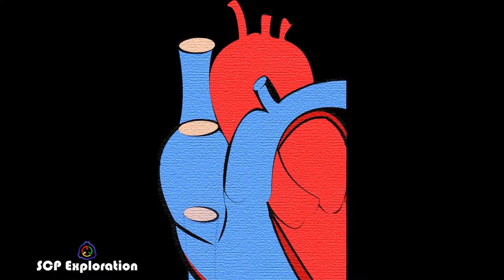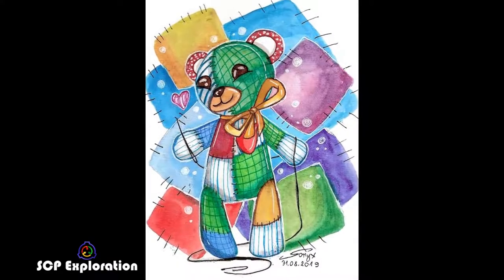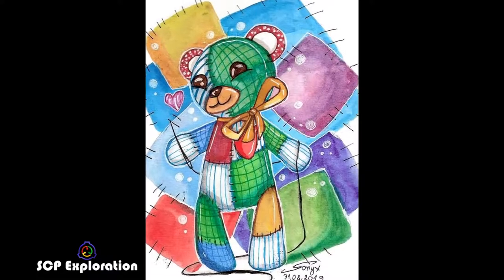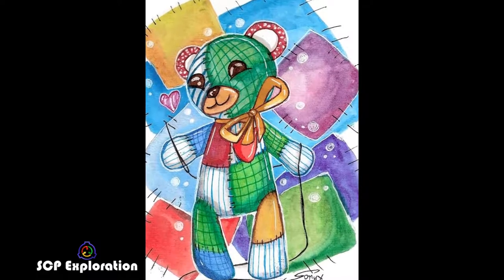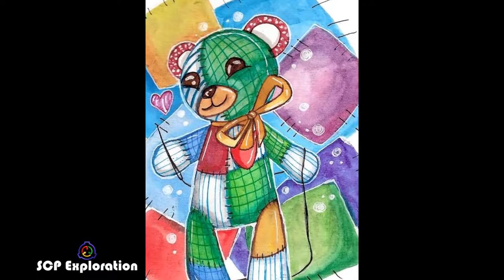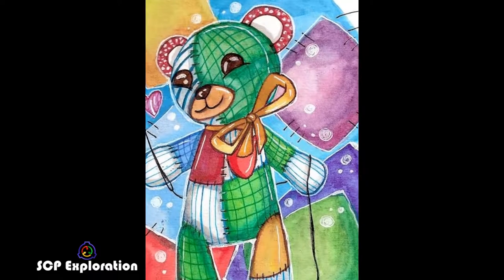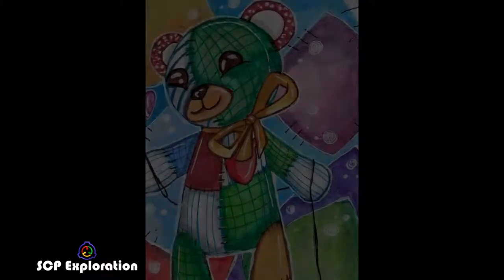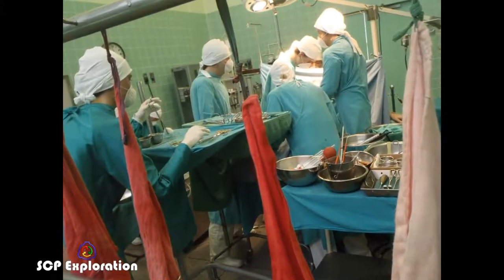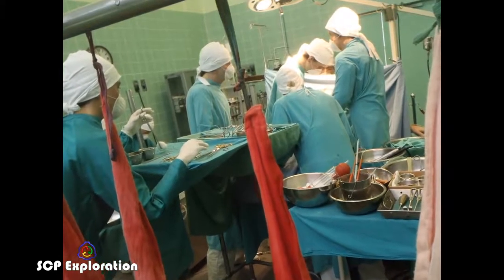If there is no usable material in close proximity, SCP-2295 will use fabric and stuffing from itself, after which it will regenerate slowly. Anomalously produced organs successfully carry out their respective functions despite numerous expected biological, chemical, and medical incompatibilities. Once within the subject, adjacent tissues and veins attach to the imitated organ without observable complications. There have been no cases of rejected organs made by SCP-2295, and all subjects recorded have made full recoveries.